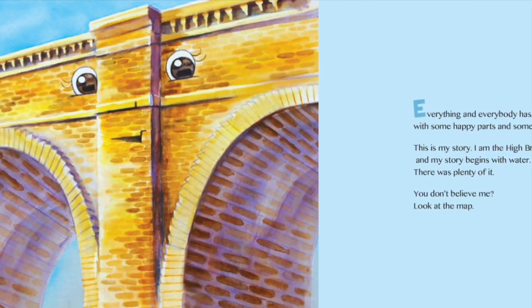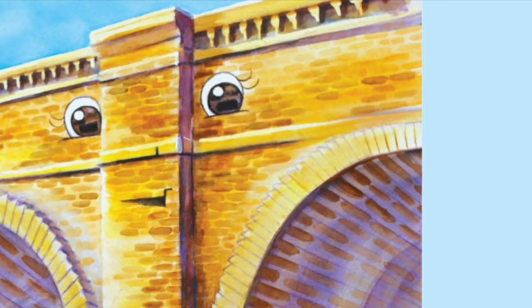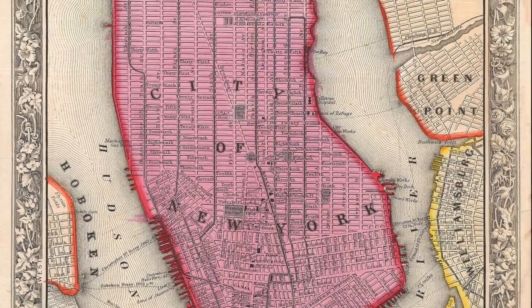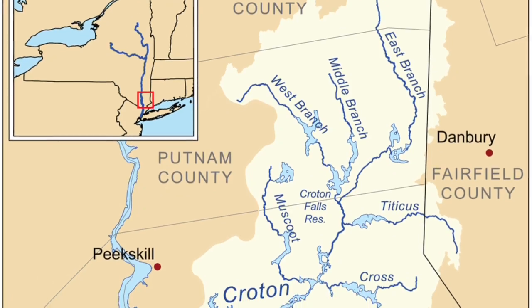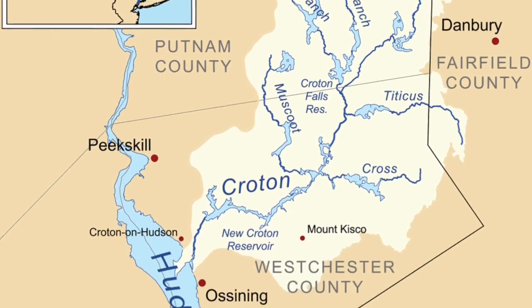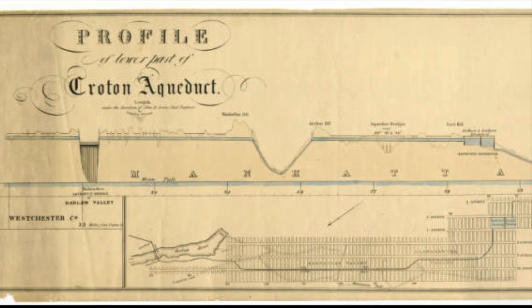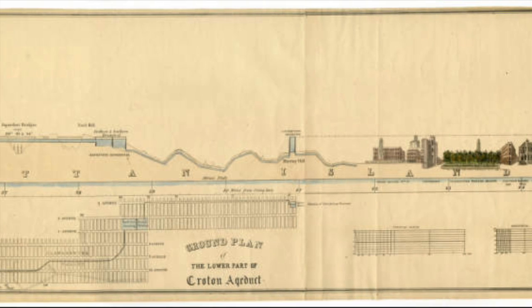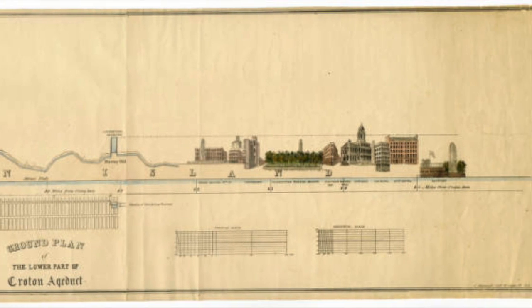The story is told by the High Bridge itself. As New York City expanded in the mid-1800s, New Yorkers needed water from the Croton watershed. They devised a series of aqueducts and pipes to bring water downstate, but faced one problem: getting that water over the Harlem River.